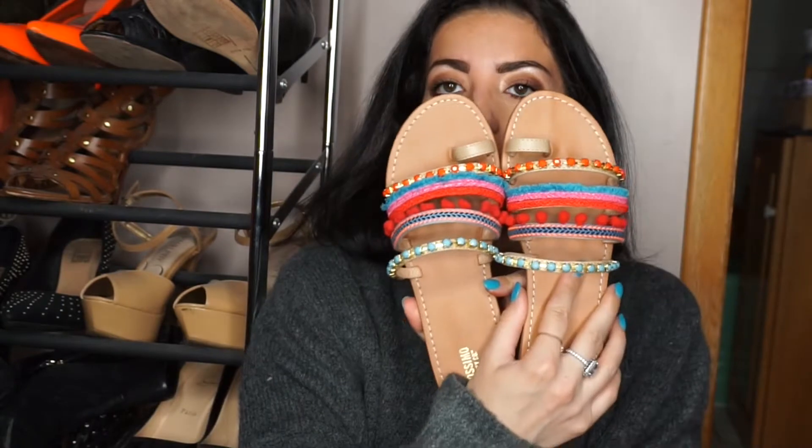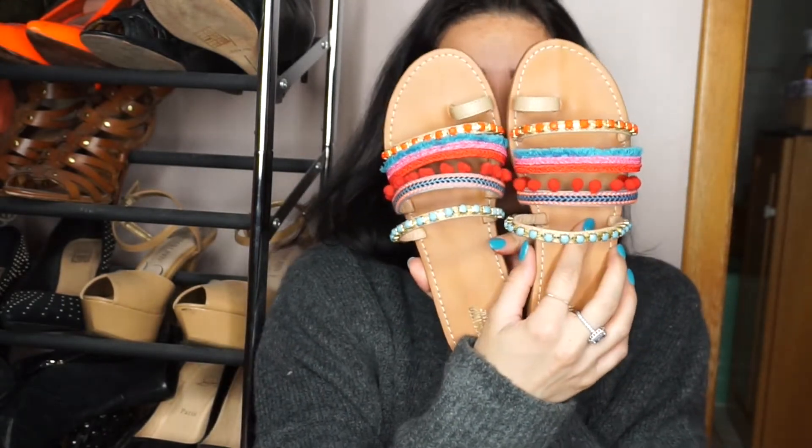I went to Target and Target had a buy-one-get-one on shoes. So I purchased these sandals — I thought they were super cute. Little tassels and beading on them, very bohemian. They're really cute on. I shared them on Instagram. I take pictures and put everything on there since I don't have my blog product testing videos anymore.